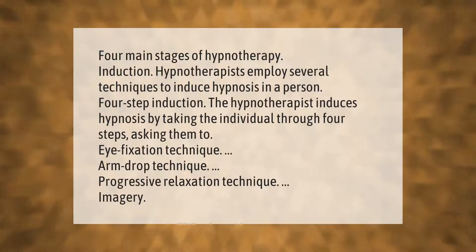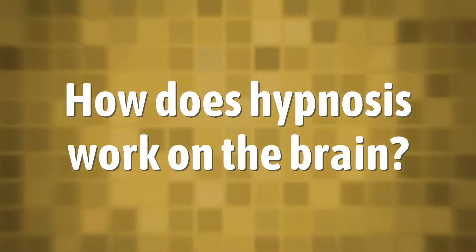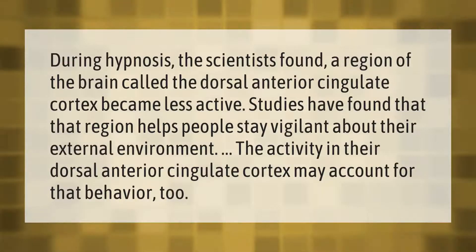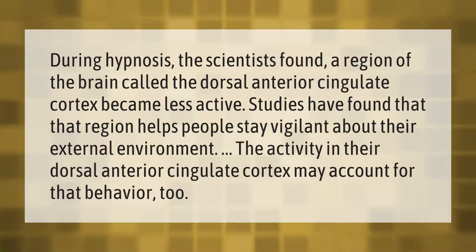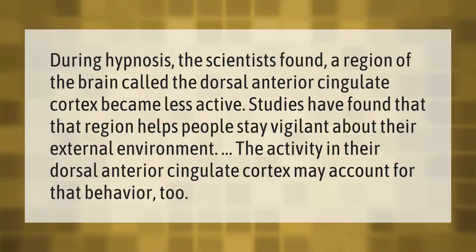During hypnosis, scientists found a region of the brain called the dorsal anterior cingulate cortex became less active. Studies have found that region helps people stay vigilant about their external environment. The reduced activity in the dorsal anterior cingulate cortex may account for that behavior too.